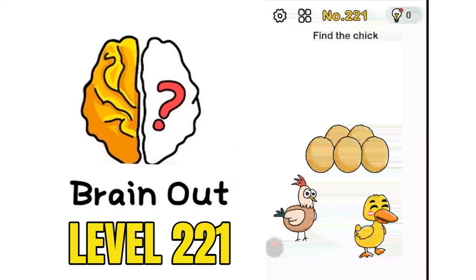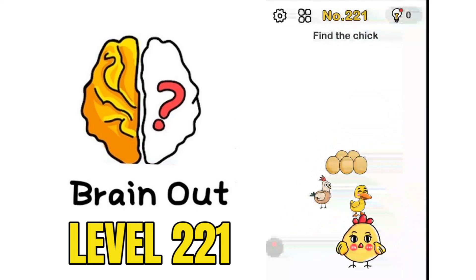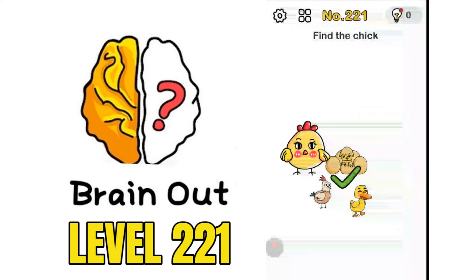We are on puzzle number 221 - Find the Chick. There is a hen and a duck here. If we pinch in, there would be a hen. Just move this hen over the egg and one egg would be hatched.